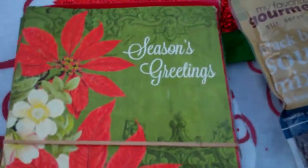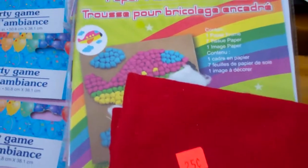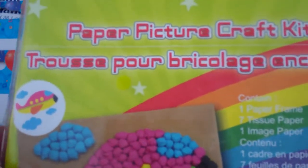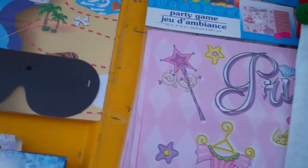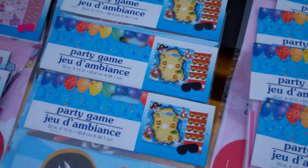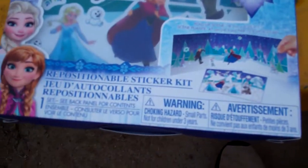And a pack of Christmas cards. And a couple of stockings. And then I got a couple of these picture craft kits. And then a whole bunch of these party game kits — I guess it's like pin the tail on the pirate or something. And a Frozen sticker thing.